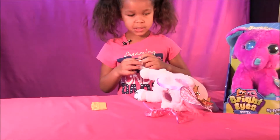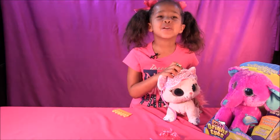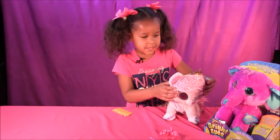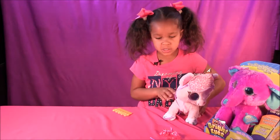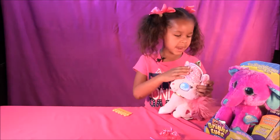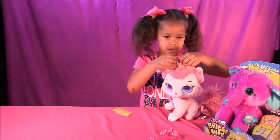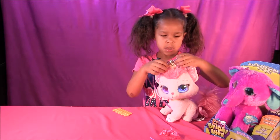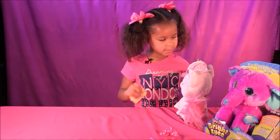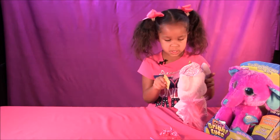First put your slippers on. And for more information visit us at toypaddywishy.com. Bye! Let's play with her. I'm so sleepy, I can barely keep my eyes open. Now I can do her hair.